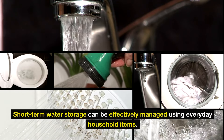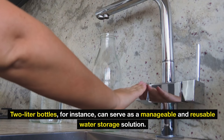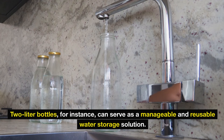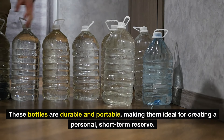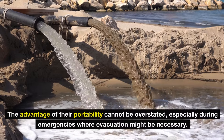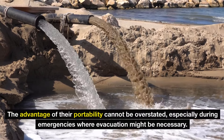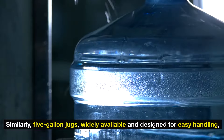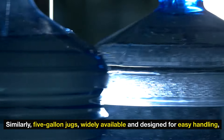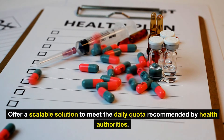Short-term water storage can be effectively managed using everyday household items. 2-liter bottles, for instance, can serve as a manageable and reusable water storage solution. These bottles are durable and portable, making them ideal for creating a personal short-term reserve. The advantage of their portability cannot be overstated, especially during emergencies where evacuation might be necessary. Similarly, 5-gallon jugs, widely available and designed for easy handling, offer a scalable solution to meet the daily quota recommended by health authorities.